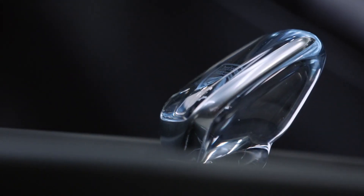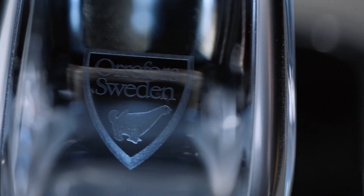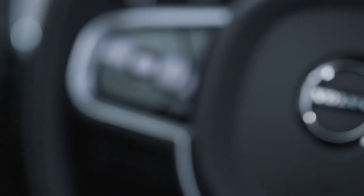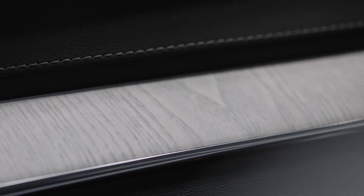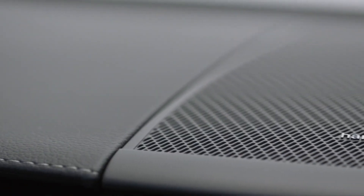Inside the XC60, you're surrounded by modern Swedish luxury. Of course, it comes with all the safety features you'd expect from a Volvo, and the XC60 takes luxury to the next level. It's a proud statement of Scandinavian design and advanced engineering.